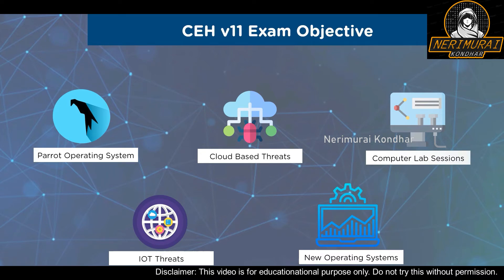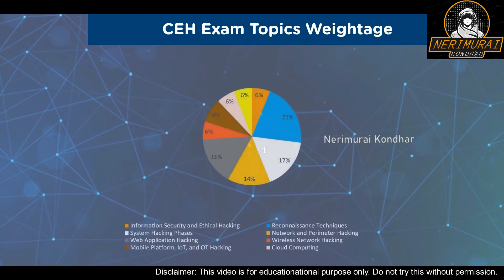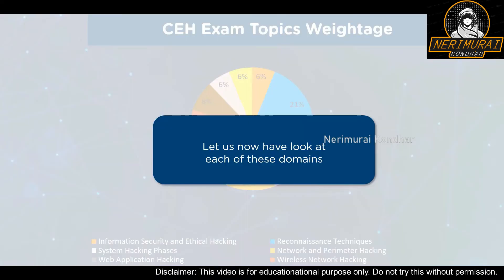Now that we've seen the CEH exam objectives, let us look into the CEH exam topics weightage. As you can see on screen, there is a pie chart with 9 domains in CEH along with their weightages, so you can prepare for your exam accordingly. Let us take a closer look at each of these domains, their respective sub-domains, and their descriptions.